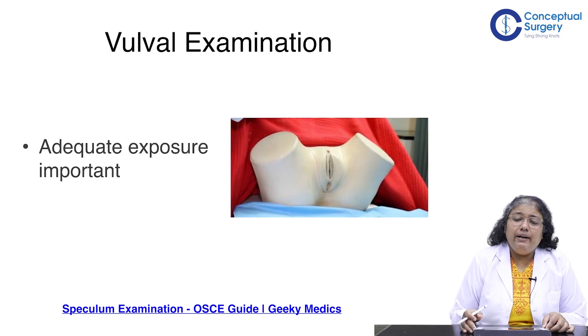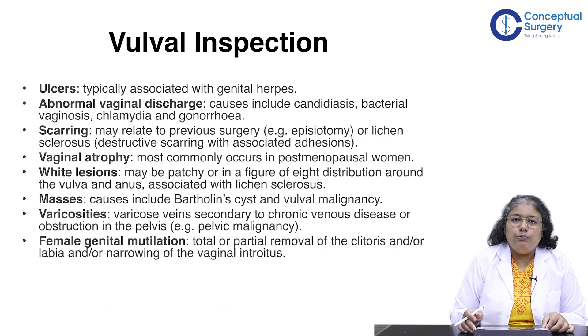Adequate exposure is critical to any vulval examination. The vulva includes the external anal sphincter, vaginal orifice, clitoris, and urethral orifice. On inspection, look for ulcers which may be associated with genital herpes; abnormal vaginal discharge — curdy suggesting candidiasis, grey suggesting bacterial vaginosis, or yellowish suggesting gonorrhoea or chlamydia; scarring from previous surgery like episiotomy; lichen sclerosis; vaginal atrophy common in postmenopausal women; and white depigmented lesions in a figure-of-8 distribution characteristic of lichen sclerosis.